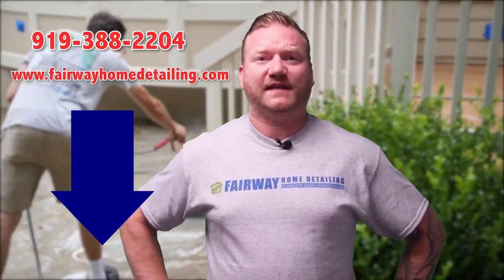For more information and to set up a consultation, either click the link below, give us a call at 919-388-2204, or visit our website at fairwayhomedetailing.com.